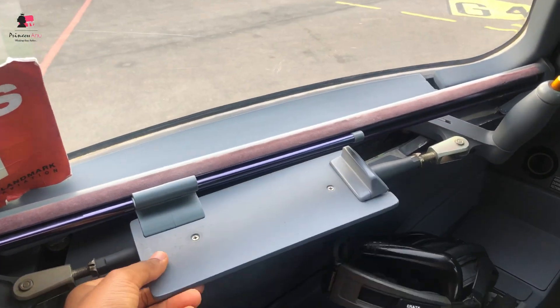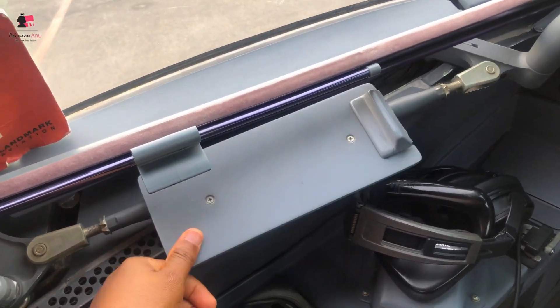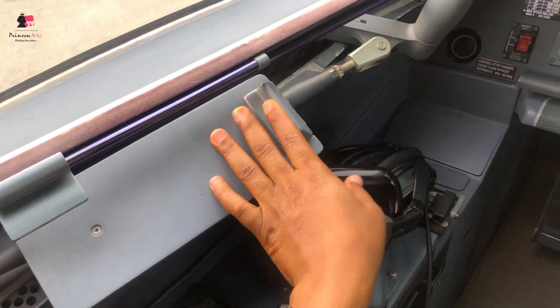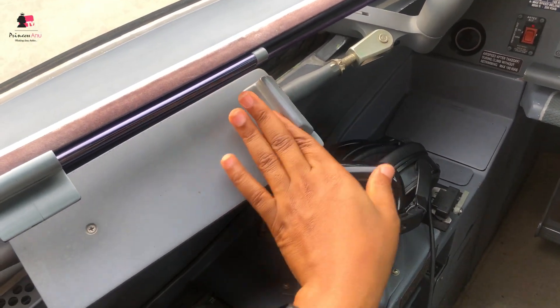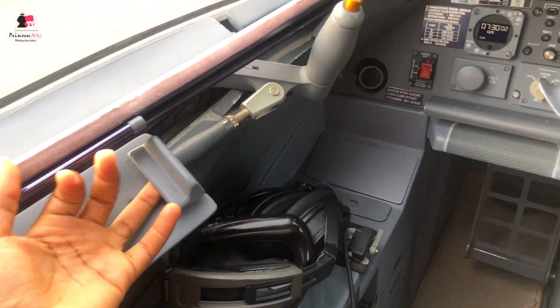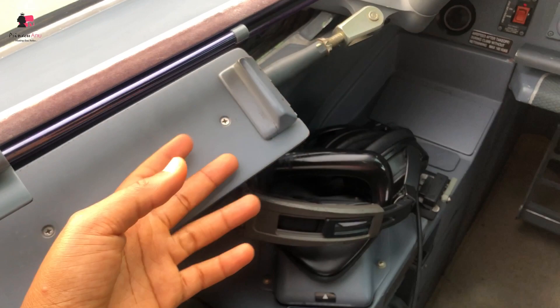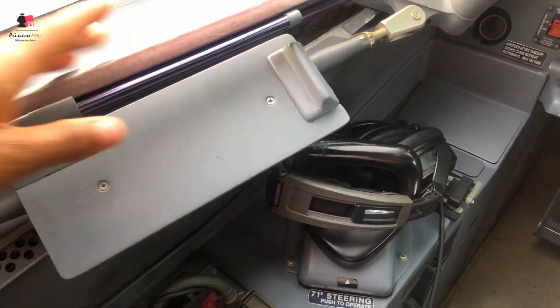Next thing is this chart or card holder. You can actually put your charts, your paperwork and all that - you can pin it up here during the flight. You can write during the flight, you can keep your papers, whatever you want to do here.